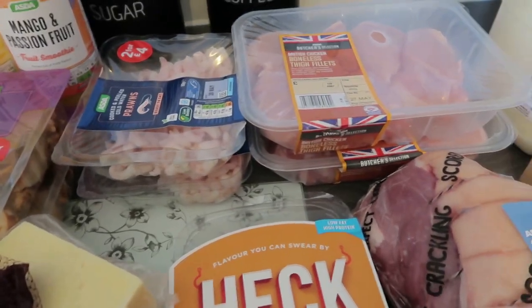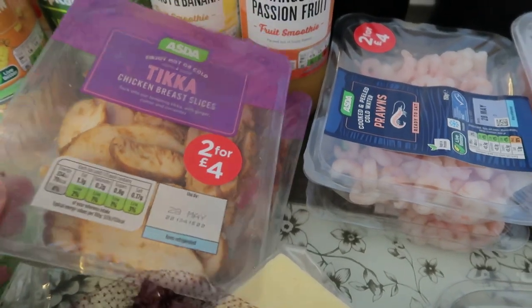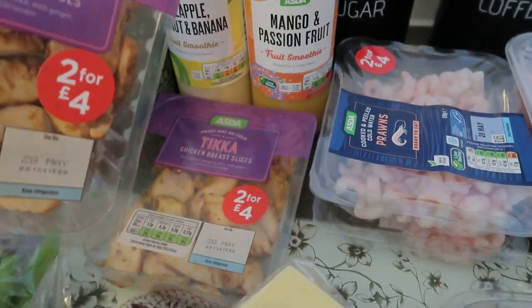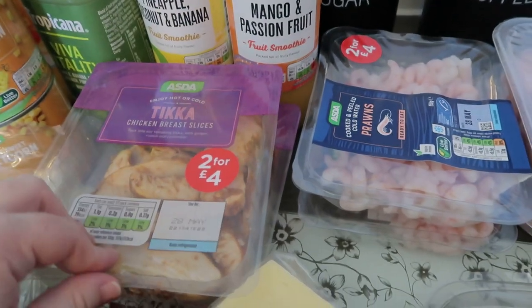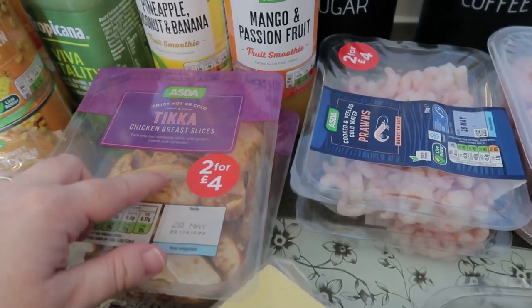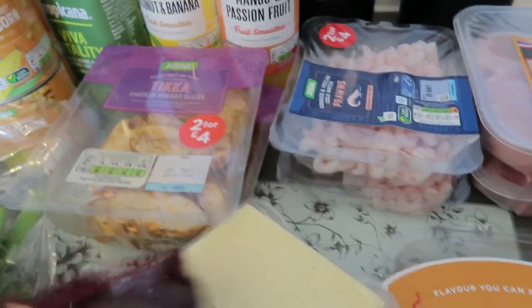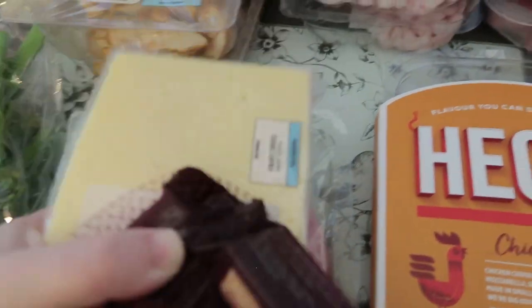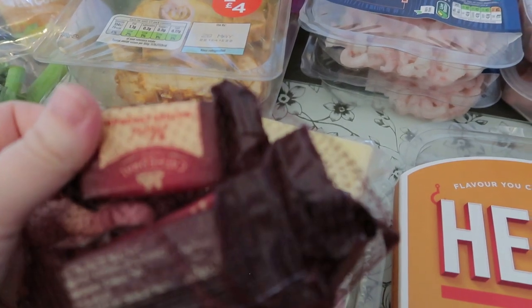So that's it for raw meats. Then on to cooked meats — I've got two lots of the chicken tikka, which is really nice in a sandwich or on the side of the girls' cold dinners. I put it in a sandwich with a bit of raw spinach — really really nice. Then under the cheeses I've got some cooked ham for the girls.